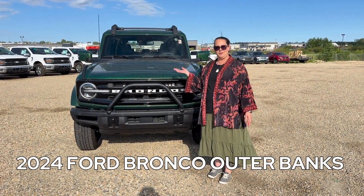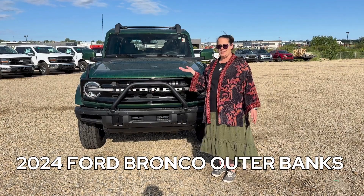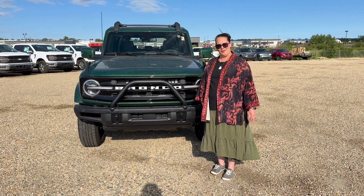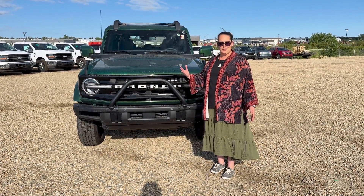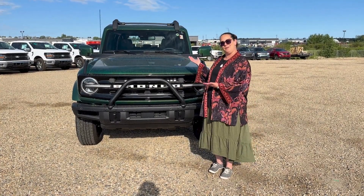This here is the 2024 Outer Banks Bronco four-door hardtop. This is my favorite vehicle that we have on the lot, and I'll share my favorite three things with you about this lovely green Bronco.